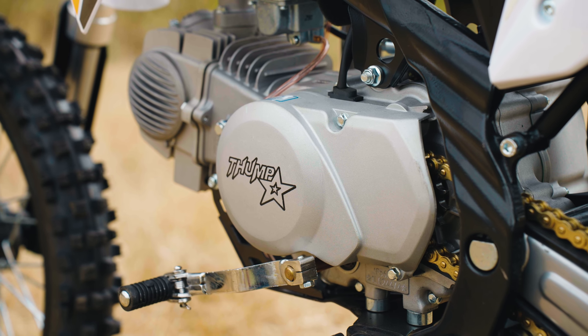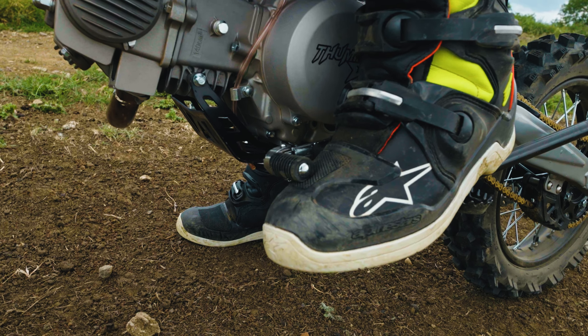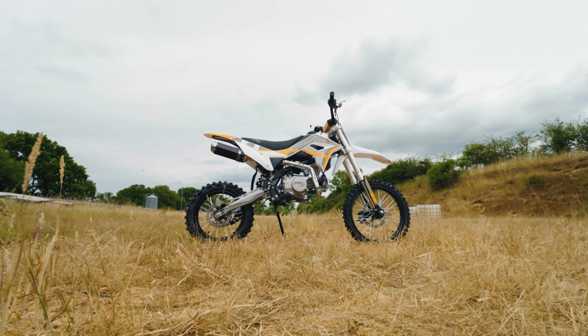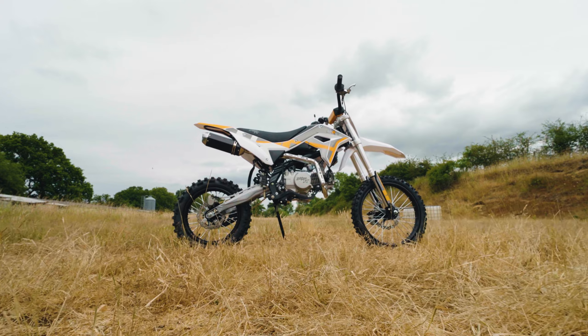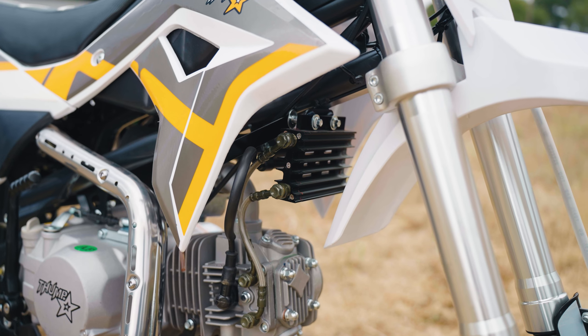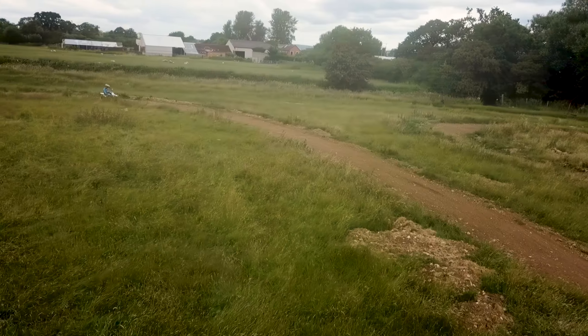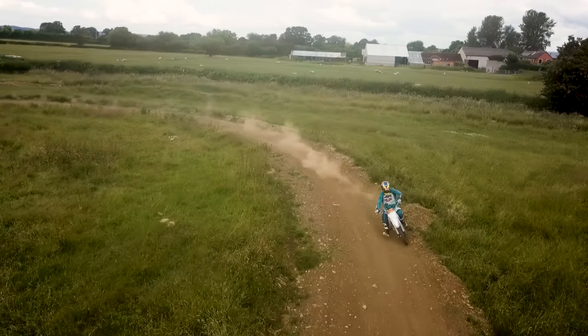The Thumpster 140 features an all-up gearbox, allowing you to easily shift through the gears and tackle any terrain with ease. To keep the engine cool during those intense rides, the Thumpster comes equipped with a CNC oil cooler. This advanced cooling system ensures optimal performance and durability, so you can push the limits without worrying about overheating.